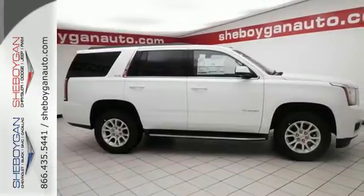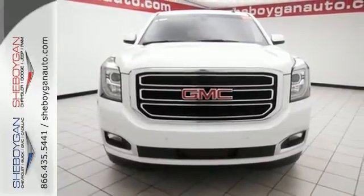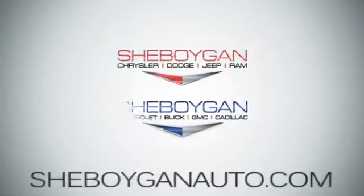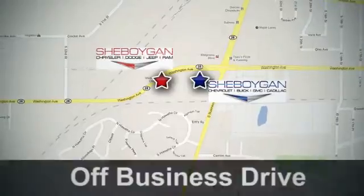See what sets this family SUV apart from the competition. Test drive it today. Come see us today. Sheboygan Auto — eight brands in one location, off Business Drive in Sheboygan, Wisconsin.